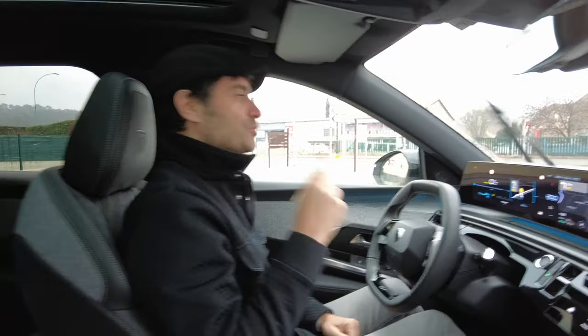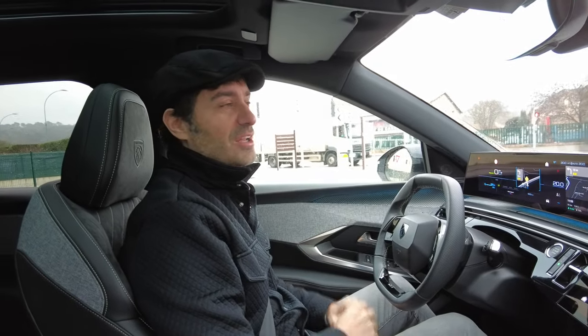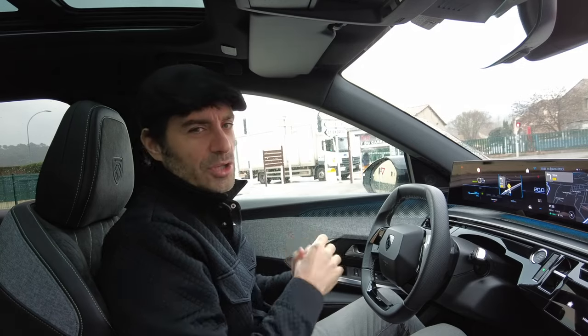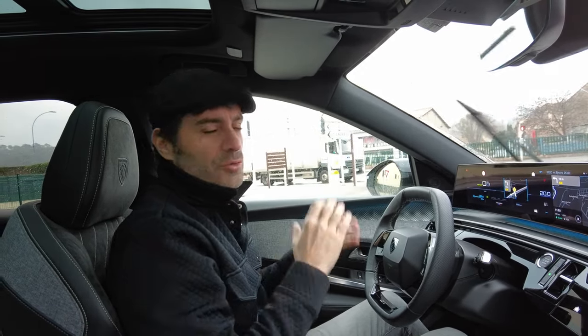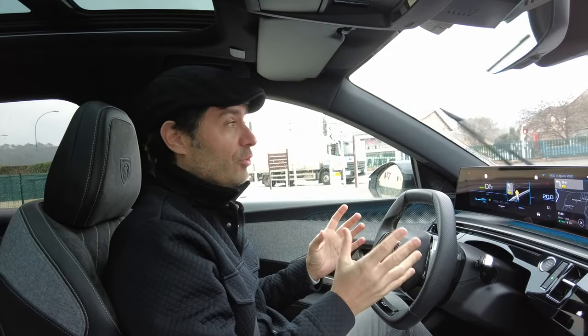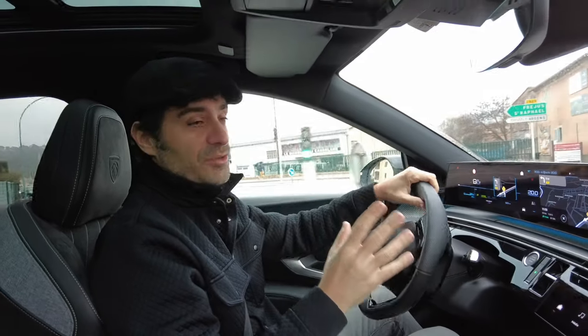Another thing that is really great for city driving is its turning circle. It has the best turning circle in its category — I believe it is around 10 to 10.5 metres, I will confirm that in the video description. It really shows when driving: it steers very well and making U-turns is very easy.